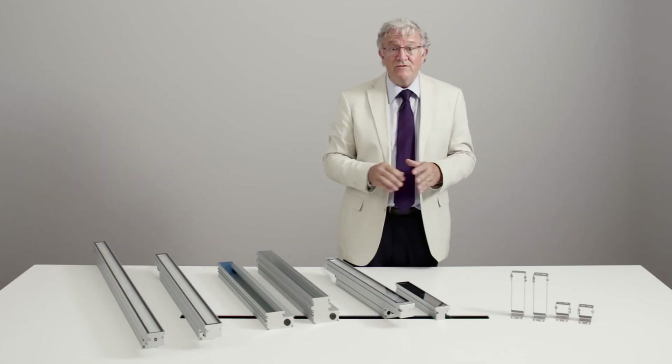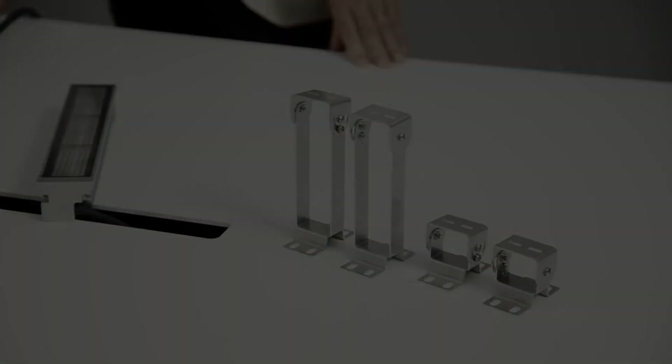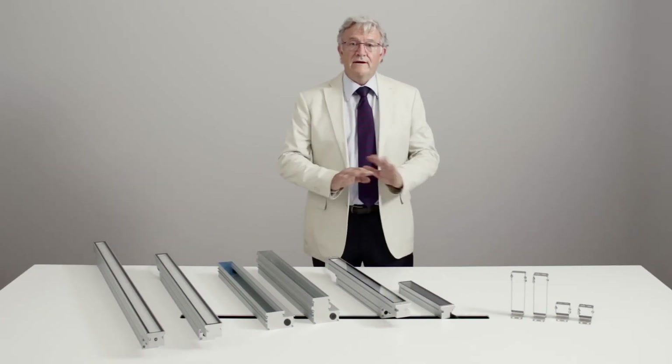IP67 models also have dedicated installation brackets. All other characteristics remain the same: three different light distributions, four different lengths, four different color temperatures. CRI is 84 for the IP67, while the IP40 versions are CRI 90.